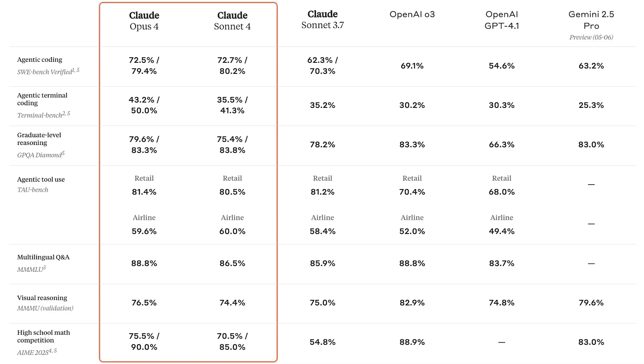Anthropic has released Claude Opus 4 and Claude Sonnet 4, AI models focused on coding and advanced reasoning. Opus 4 dominates complex coding tasks and agent workflows, while Sonnet 4 brings a big upgrade over 3.7, now with better instruction following and code understanding. Both models feature extended thinking, letting them use tools like web search and maintain memory across longer projects.